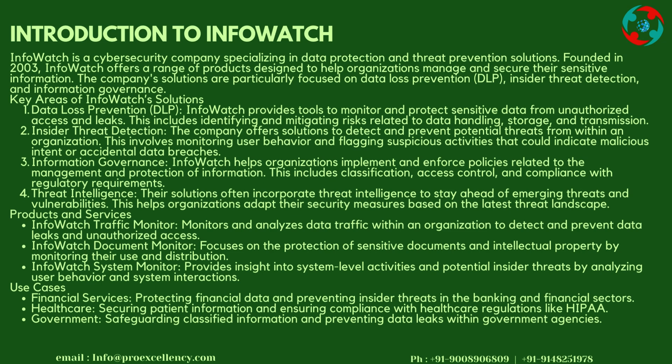Founded in 2003, InfoWatch offers a range of products designed to help organizations manage and secure their sensitive information. The company's solutions are particularly focused on data loss prevention (DLP), insider threat detection, and information governance.